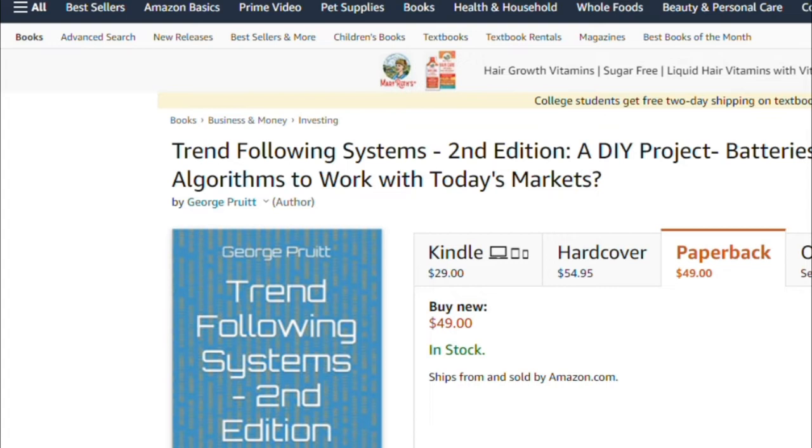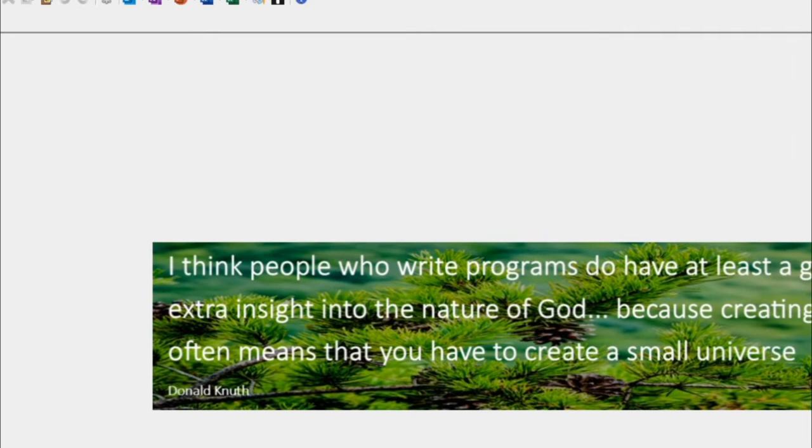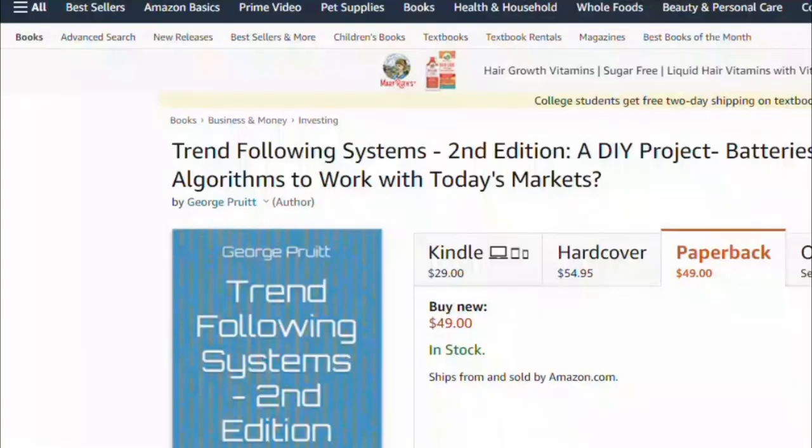I think it's a good product because it's not super fast, and it's written in Python which is a cool and very easy language to learn. The reason I wrote this book and Trading Simula 18 is because of one of my favorite quotes by Donald Knuth: 'I think people who write programs have at least a glimmer of extra insight into the nature of God because creating a program often means you have to create a small universe.' And I've done that with Trading Simula 18. I like to share it and think it's a very powerful tool at a reasonable price — you get it when you purchase one of the books.